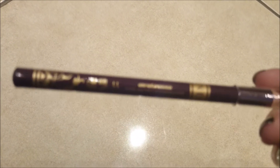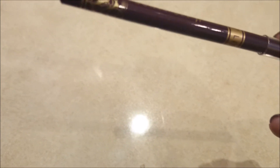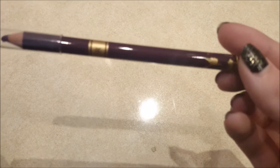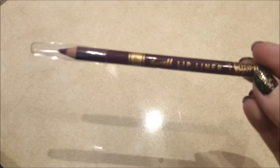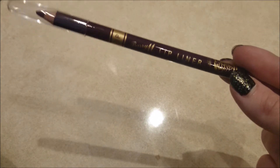Moving on to Superdrug, I have a Barry M lip liner and this was £2.99. I'm not sure what shade this is exactly, but it's just this dark purple colour.